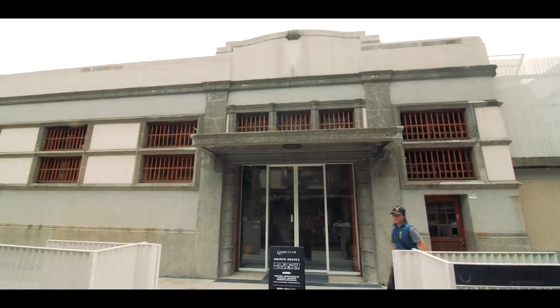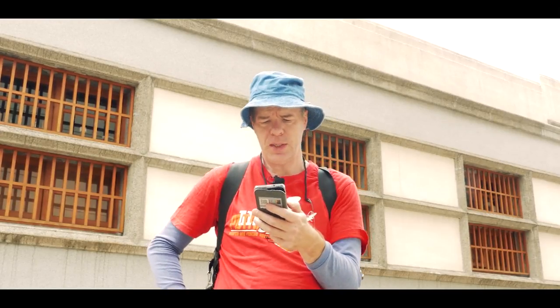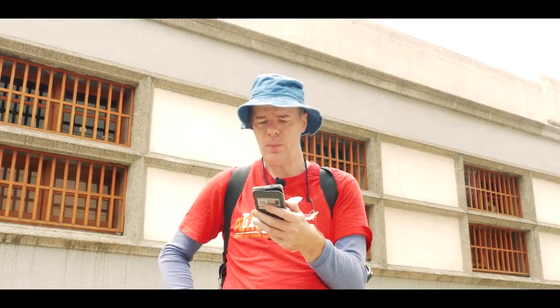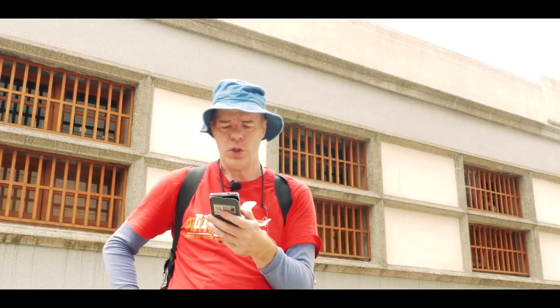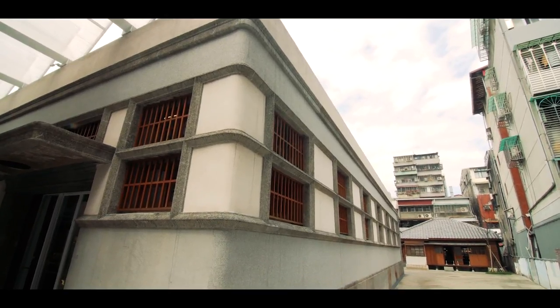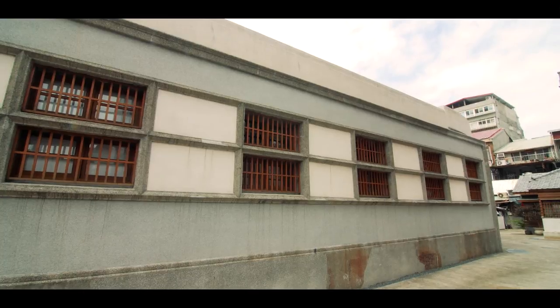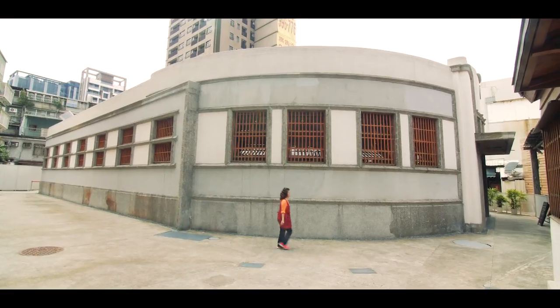This is the Xinfu Market building. On Guangzhou Street's south side, across from Bopiliao, which is over there somewhere, is the old Xinfu Market building, fronted by scores of traditional-style market stalls in narrow covered lanes. Those are over there too.